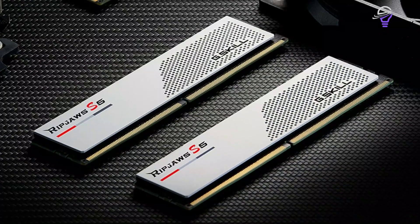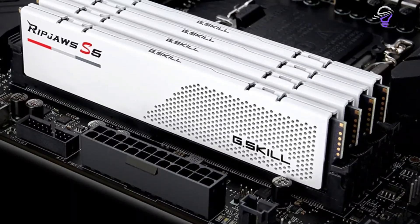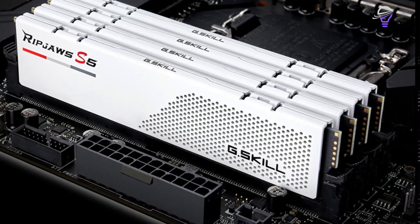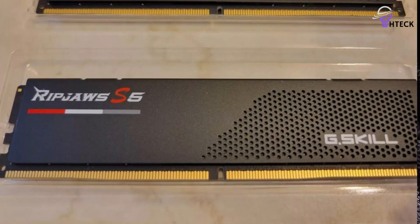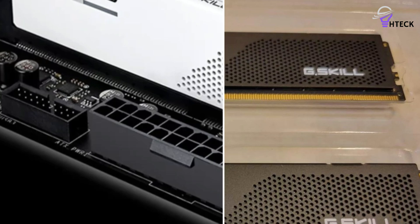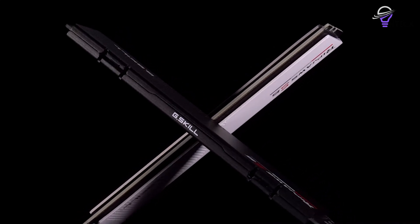The new Ripjaws S5 is just 33mm tall, which means it shouldn't have any clearance issues inside most builds. This is a crucial factor to consider, mainly because a lot of CPU coolers have big heatsinks that tend to interfere with memory modules. You can buy 16GB, 32GB, and 64GB Ripjaws S5 kits with speeds of up to 6,000 megatransfers per second and a latency of just CL30. The power consumption is from 1.10 volts, among the lowest in the DDR5 memory space. Highlights include XMP 3.0 support and a lifetime warranty.